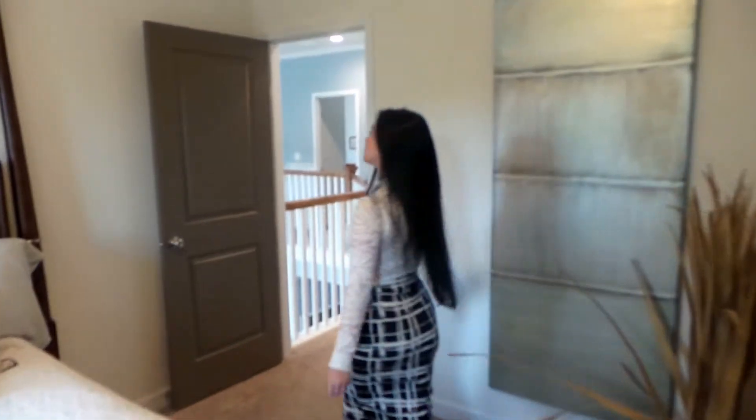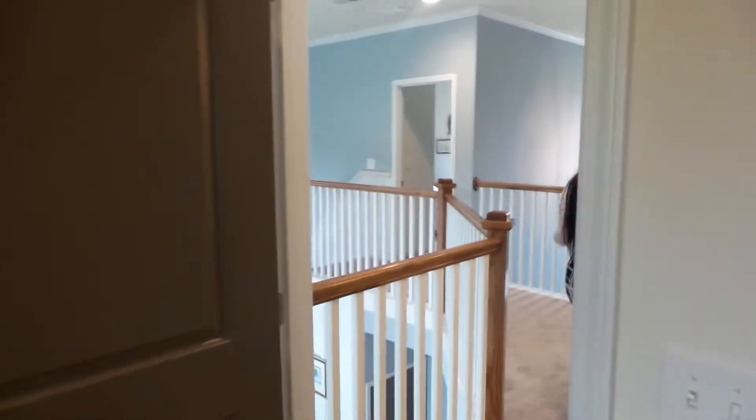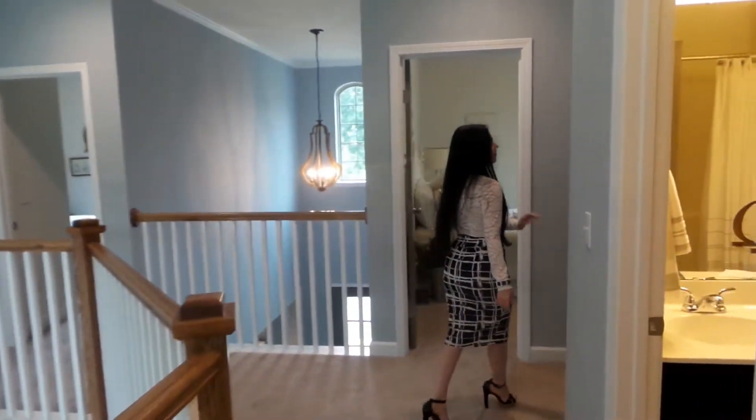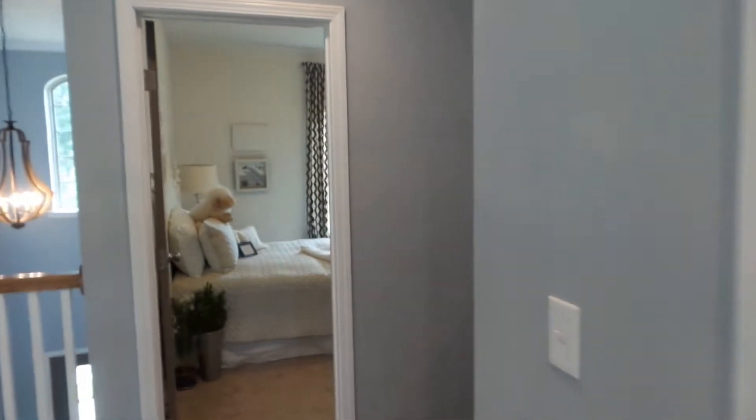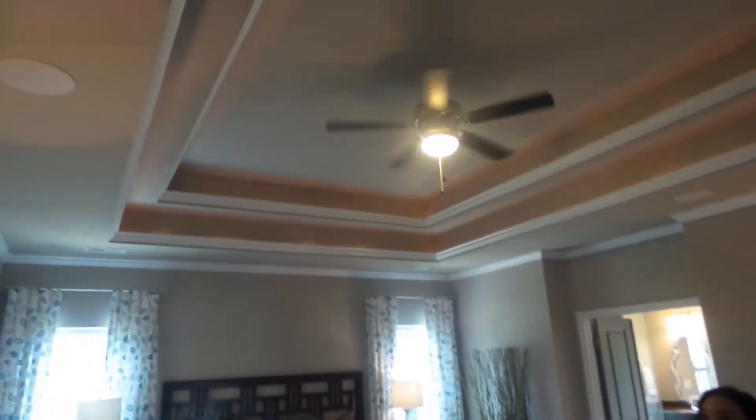Since this is a model home, it's a very rare opportunity in real estate to be able to purchase one. This particular one is a lease-back where the builder will actually lease it back from you, so it will cover more than your mortgage for a couple of years. Right here we have a huge master bedroom with double tray ceilings that are lit as well — very nice and very spacious.